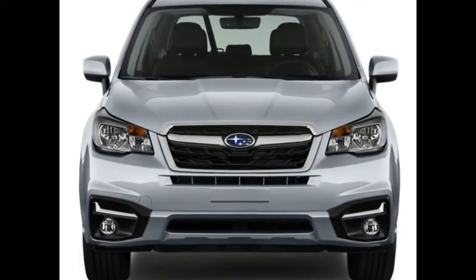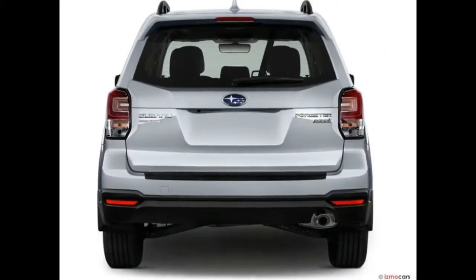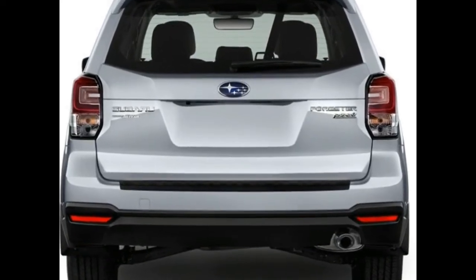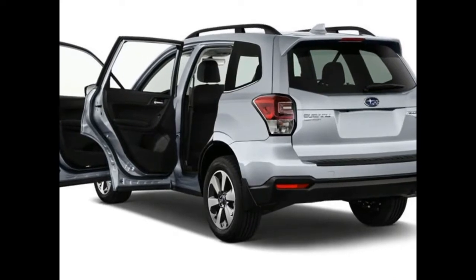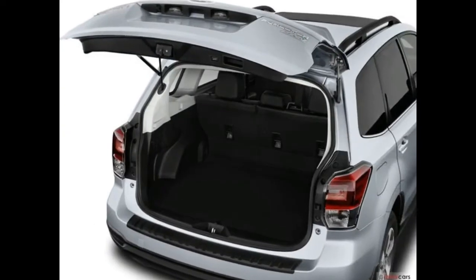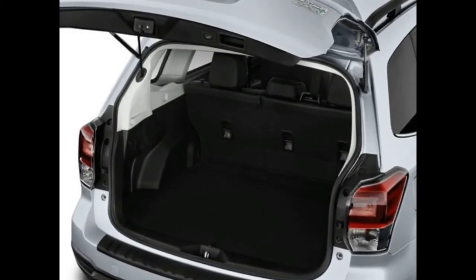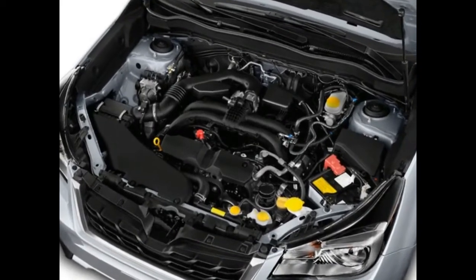The Forester also boasts ample cargo space and plenty of rear legroom — both standouts in the compact SUV class. There are some downsides, though: it has plenty of driver assistance features but lacks the modern infotainment technology of some rivals. Additionally, other competing crossovers have better handling, though the Forester should suffice for most daily driving duties.